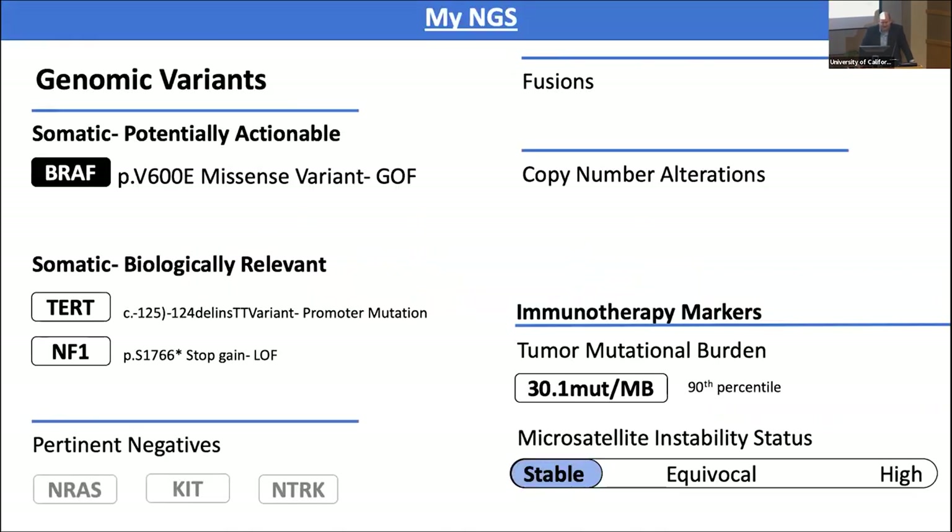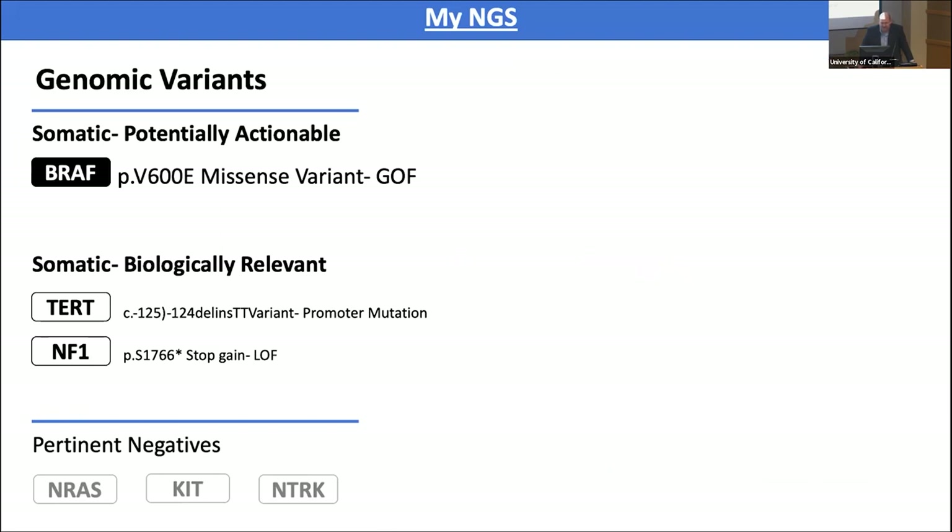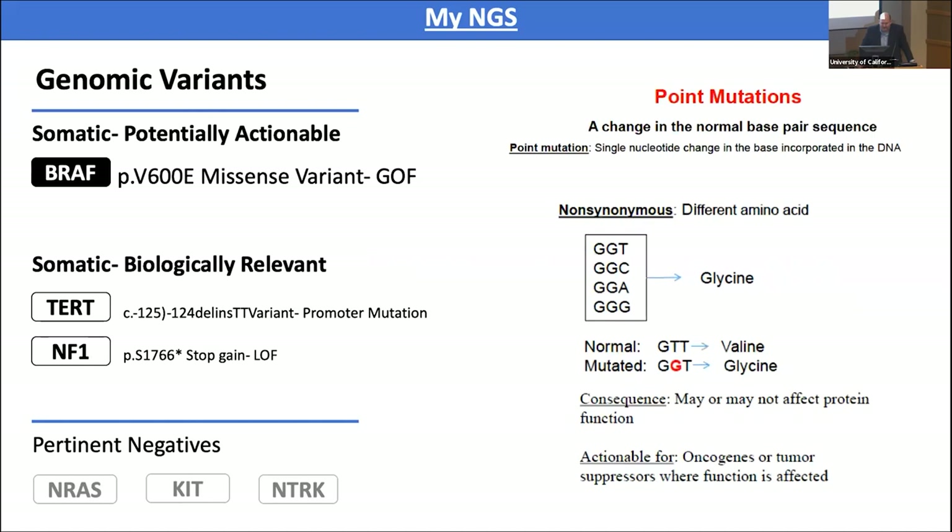This is the NGS that I made up — I'll go over this. This is not any specific patient information, just a caveat as well. The first thing we look at are genomic variants. What are they? They're usually a change in one of the base pairs in DNA that causes a change in the amino acid and how the protein works.